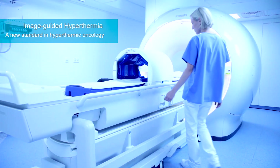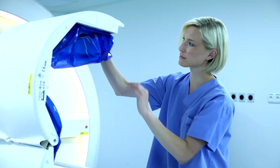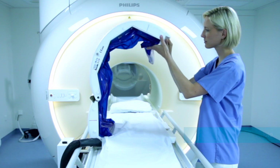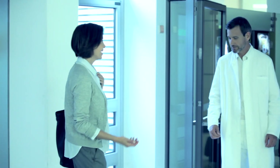Hybrid hyperthermia is a further technological development of regional deep hyperthermia. Our combined certified devices meet the demand for a universal connecting module that allows cancer centers to operate their MRI devices with hyperthermia systems.